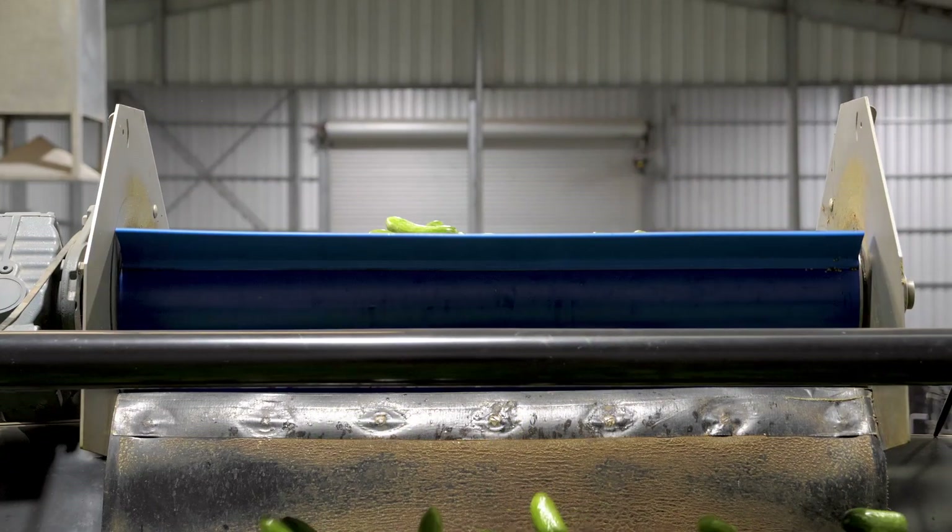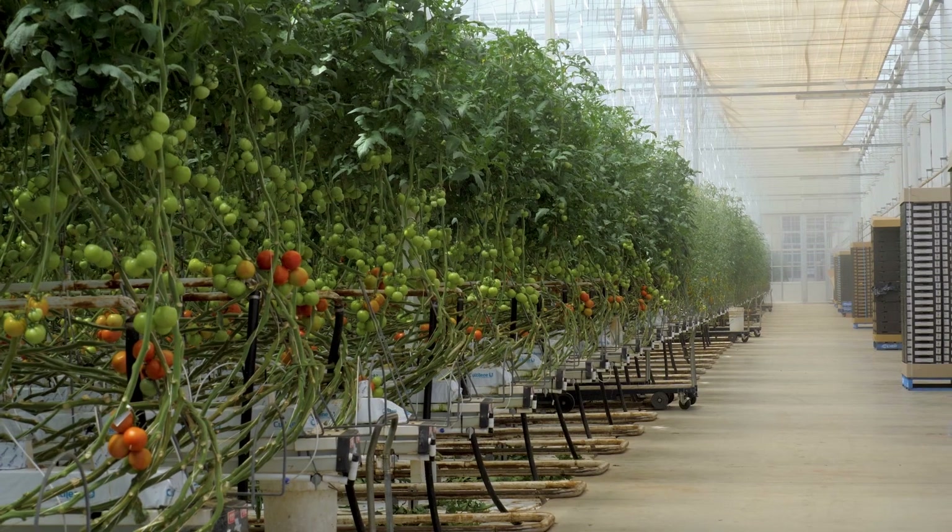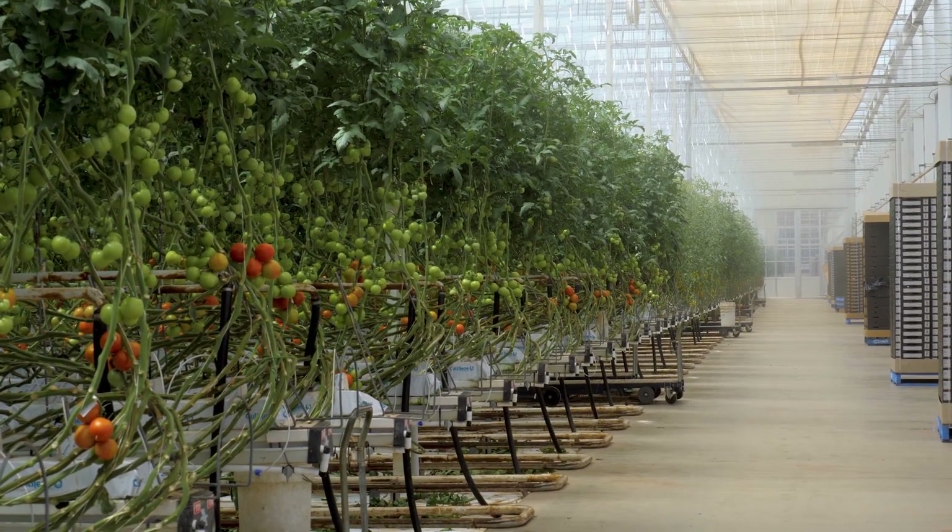There are things like robotics which are becoming more mainstream, and I think over the next 10 years we'll see a lot more of that. It's exciting to be a part of that change and that evolution in how we grow food.